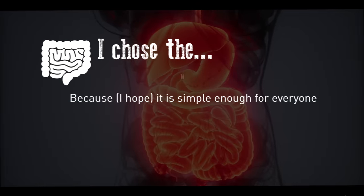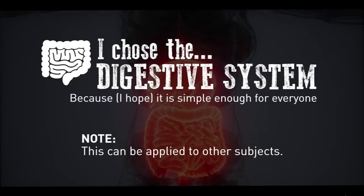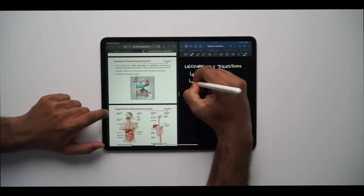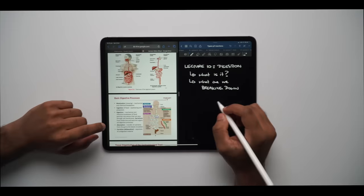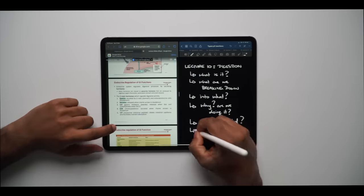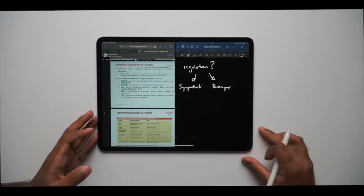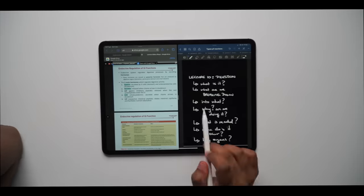I'll take you through one of the lectures where I used this method. I chose the digestive system lecture because I think it's something a wide range of people would already have some understanding of. When I went into the lecture I was no longer worried about having all the answers — I was more focused on coming out with the questions. As I was annotating my slides on my iPad, I jotted down the main questions that were going on inside my mind during that lecture. These are my dots, and once I got home it was just a case of joining them.